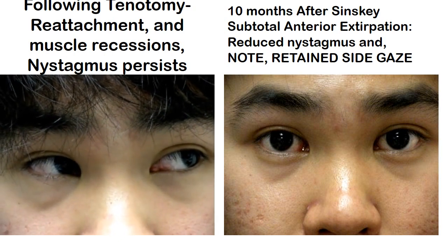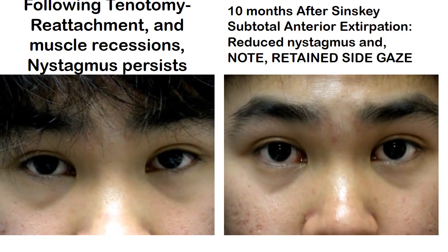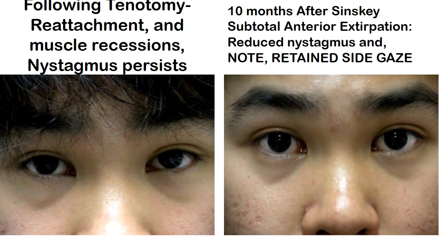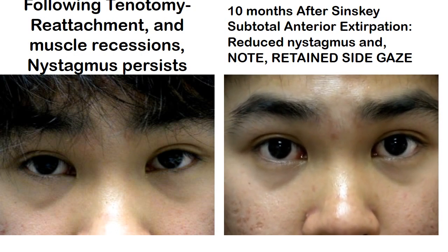He had already had two surgeries for the nystagmus, both of which obviously failed to control the shaking. So the image on the left is after two traditional surgeries, but before the augmented Szynski procedure.